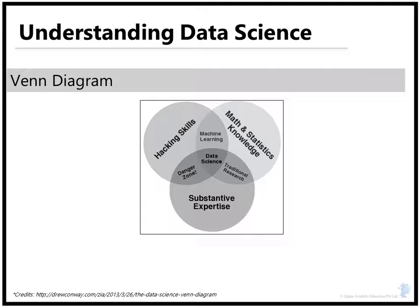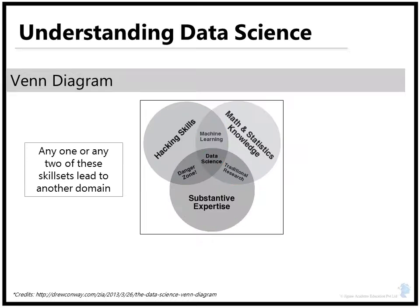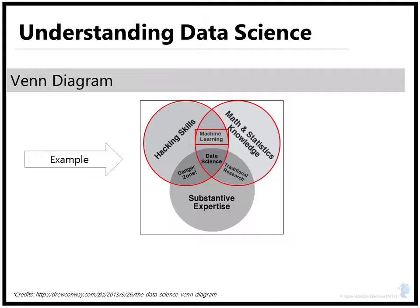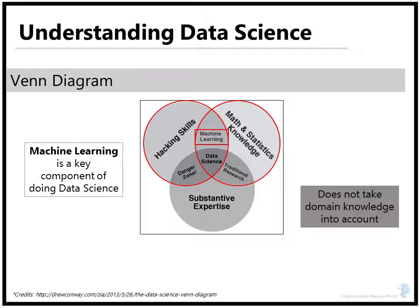As the Venn diagram here illustrates, data science lies at the intersection of three skills: hacking, mathematics and statistics, and domain knowledge. Any one or two of these skill sets take you to another domain. For example, hacking skills along with mathematics and statistics take you into the domain of machine learning. Although machine learning is a key component of doing good data science, it does not take domain knowledge into account.